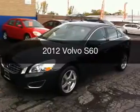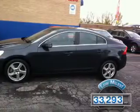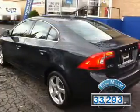This is a used 2012 Volvo S60. It's powered by a front-wheel drive engine and an automatic transmission. With fewer than 35,000 miles, this vehicle has a long road ahead.